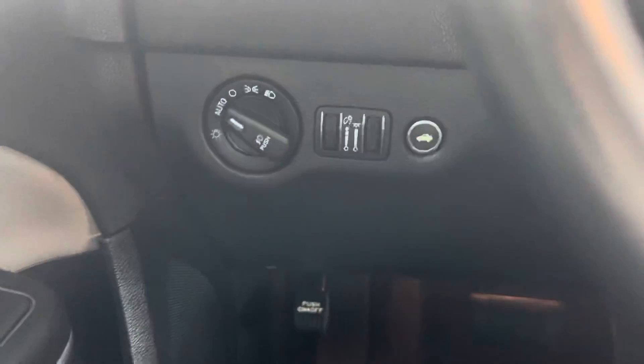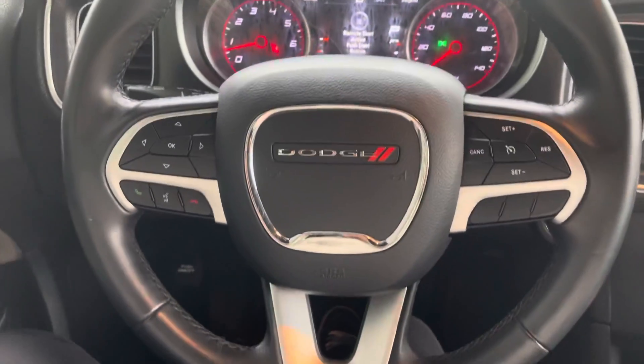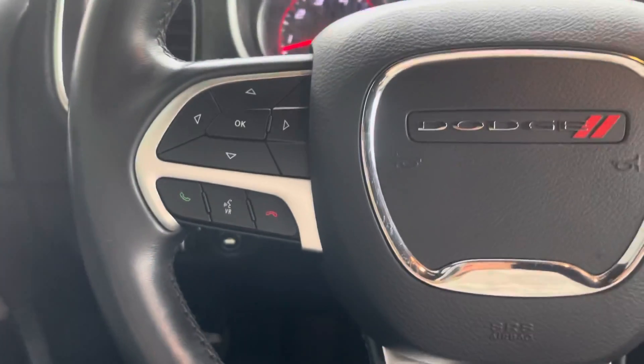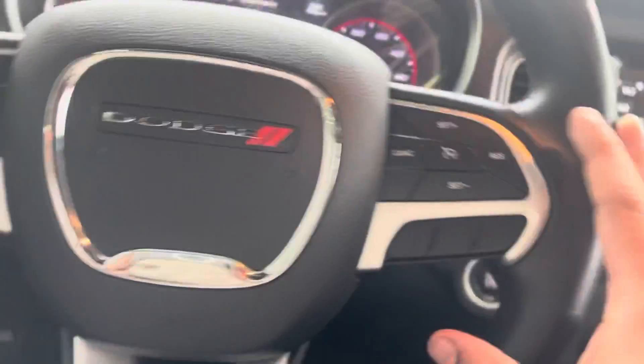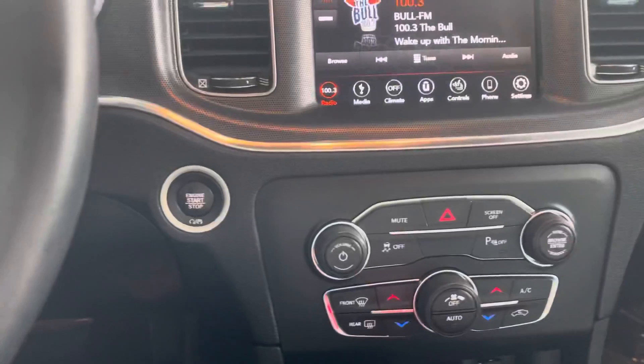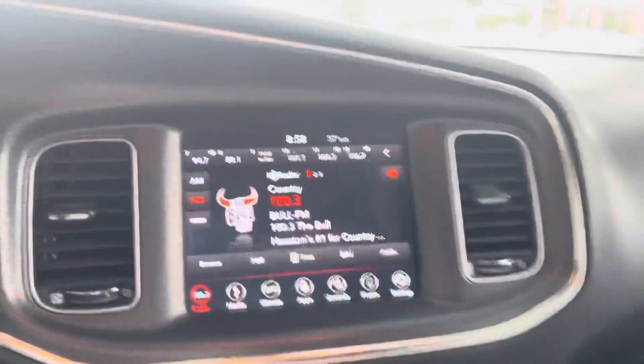This vehicle has 54,420 miles. We have our light functions, open trunk, and steering wheel components. Working with our dash — answering calls, voice control. We have cruise control settings.